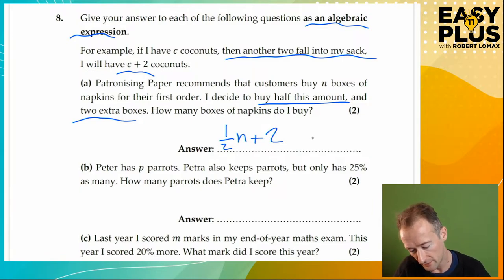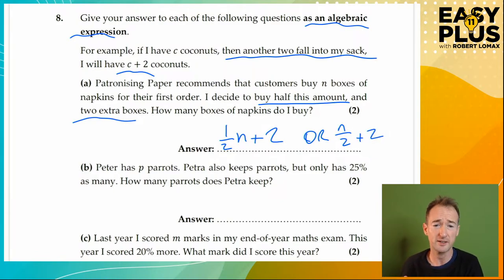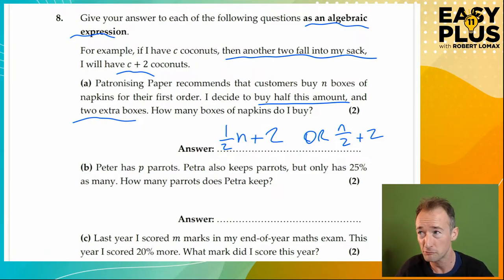You could also write this as N over two plus two, which is another way of saying half of N. That's also correct — it doesn't matter which of those you write; they're mathematically identical and both fully simplified. Either of those answers is completely satisfactory. Onwards.